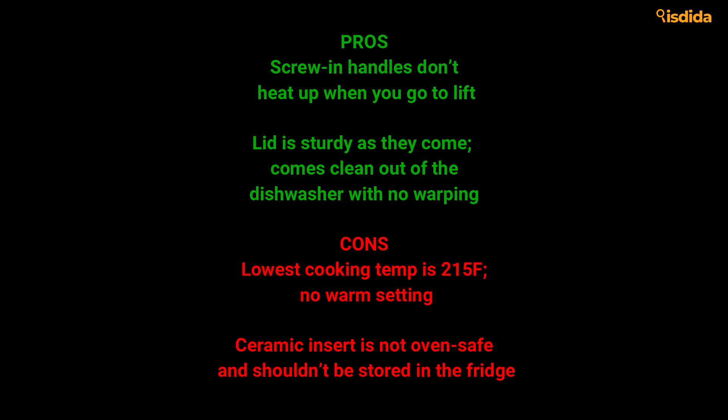Pros: Screw-in handles don't heat up when you go to lift. The lid is sturdy as they come and comes clean out of the dishwasher with no warping. Cons: Lowest cooking temp is 215°F — no warm setting. Ceramic insert is not oven-safe and shouldn't be stored in the fridge.